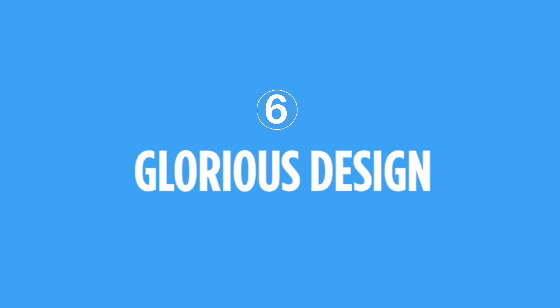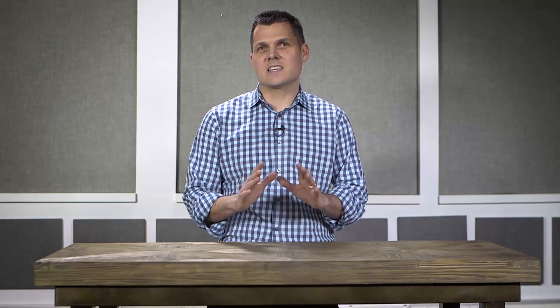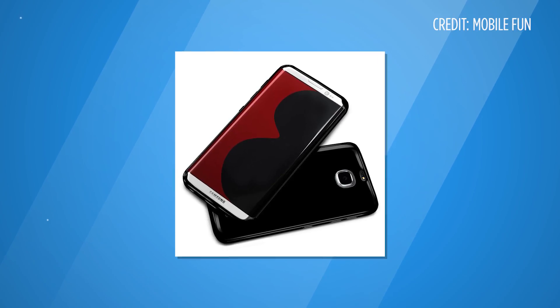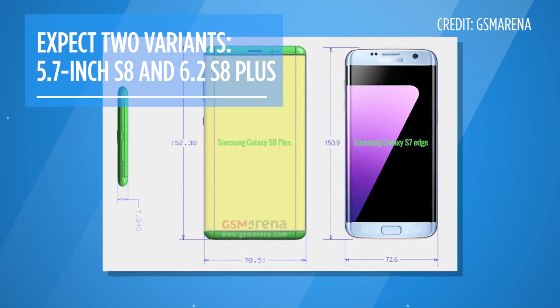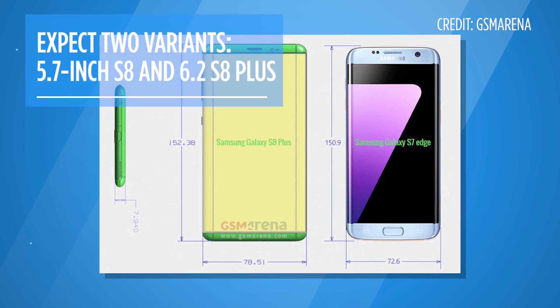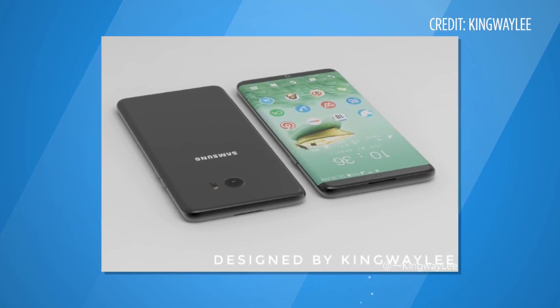Let's start with the glorious design. The big smartphone trend for 2017 is a bezel-free, edge-to-edge design, and the Galaxy S8 will definitely deliver that. There are other bezel-free phones on the market, like the Xiaomi Mix, and the iPhone 8 is around the corner with a supposedly similar look. But Samsung has been out-sexing the competition for a couple of years, and we don't expect that to change.